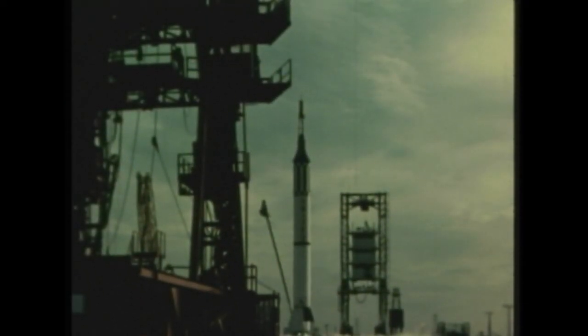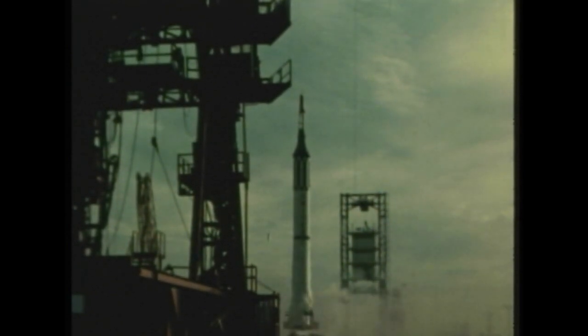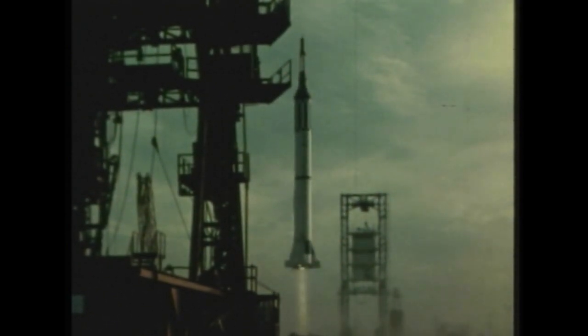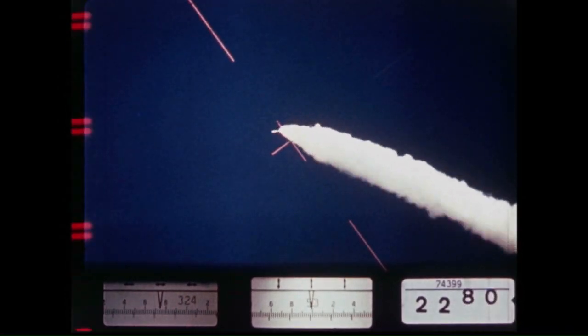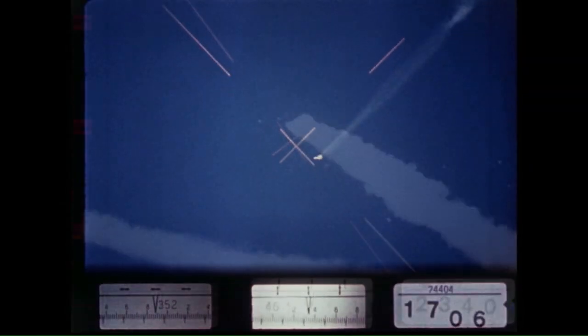Abort systems have been an integral part of NASA spacecraft since Alan Shepard's launch on May 5, 1961. A small rocket on top of his capsule would have fired to lift the spacecraft and Shepard away from the Redstone booster if anything had gone wrong. The Apollo program used the same concept, called a tractor rocket, for its design. In fact, the rocket on top of the capsule was more powerful than the main booster that lifted Shepard.